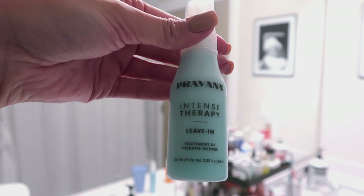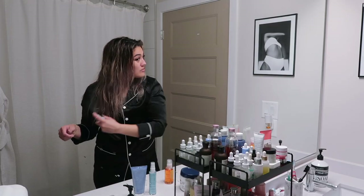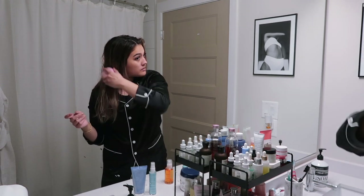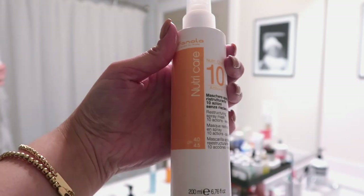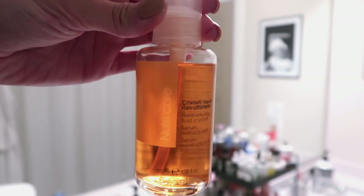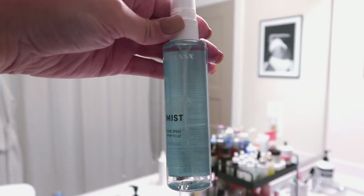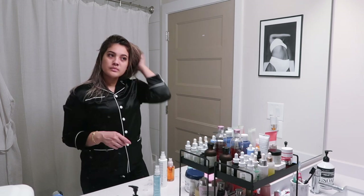My hair care routine starts off with Pravana's Intense Therapy Leave-In Treatment — this is my all-time favorite, you guys have seen this many times before. Then I'm using my Tangle Brush to comb out all of my tangles. Next, I'm using Finola's Restructuring Spray Mask and also the Restructuring Serum. And I'm finishing off with Pravana's Hydra Pearl Mist — this is a shine spray. It makes your hair look super silky, smooth, and shiny.